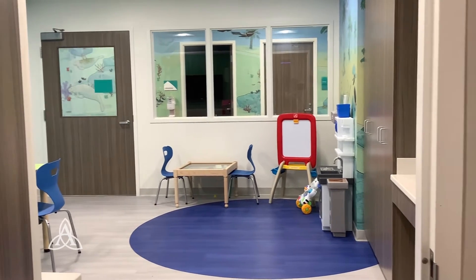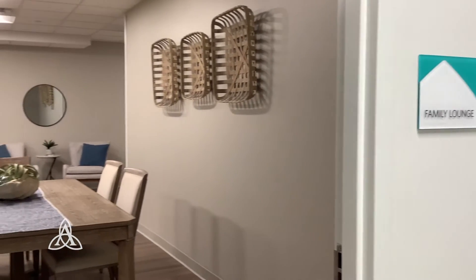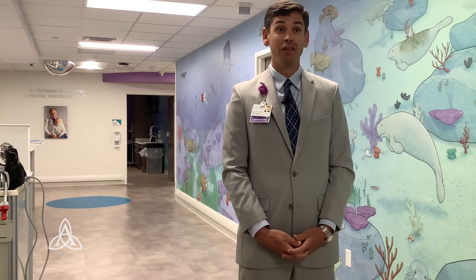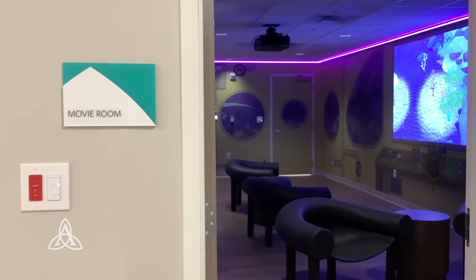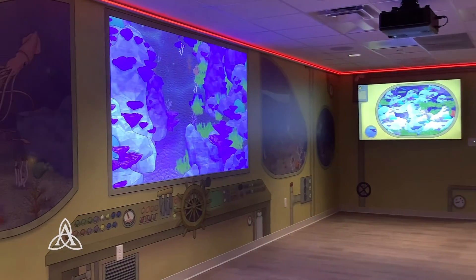Historically, patients had their rooms and there wasn't really an open space where parents or siblings could interact with other people. At Studer Family Children's Hospital, we welcome a family-centered approach. We want the parents to be here, we want the kids to be here, the brothers and sisters. That's really why we built the movie room — it's a nice space where a family can check it out on a Friday night.